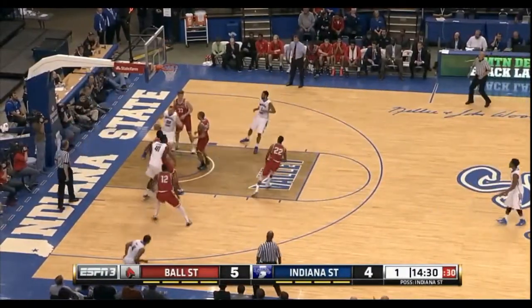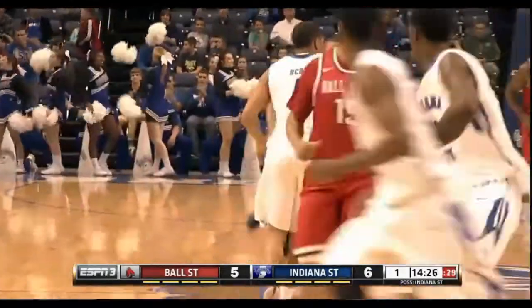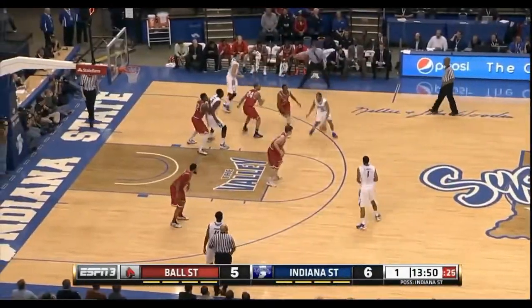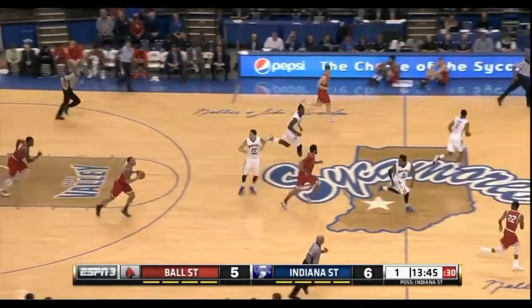Scott gets the ball and his shot falls. Like we said, if he gets going early, he has two subs coming in. Like we've talked about, they have a deep bench. And Scott is on it already — Ball State.